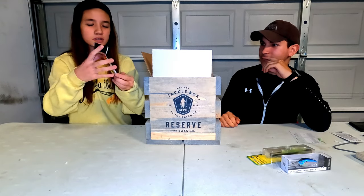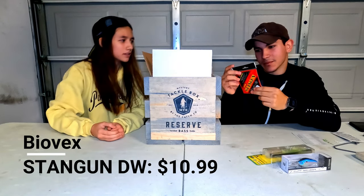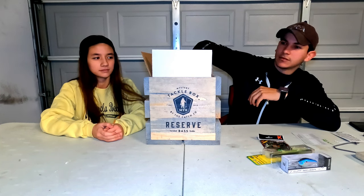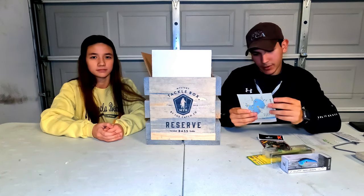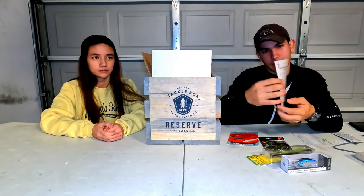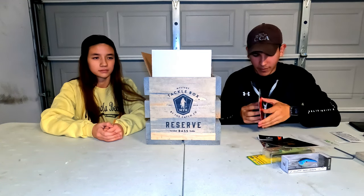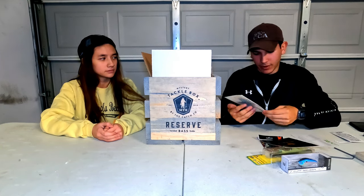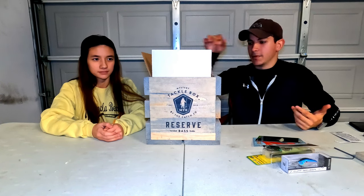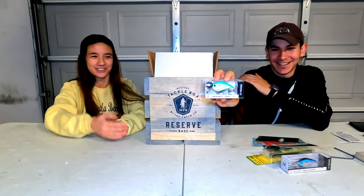We got a little spinnerbait — Biovex spinnerbait, I haven't seen this brand before. Next we got a few papers: Dibble's Digest and some pro tips. There are information guides about some of the baits in here, for example like the Yoda Worm and the Revolver, so you guys can learn a little more about them.